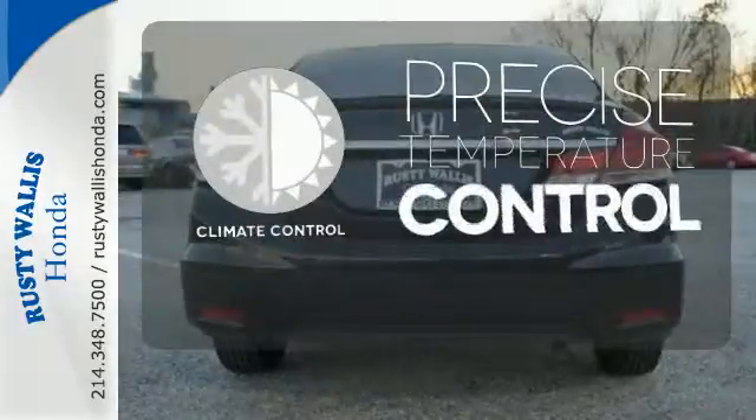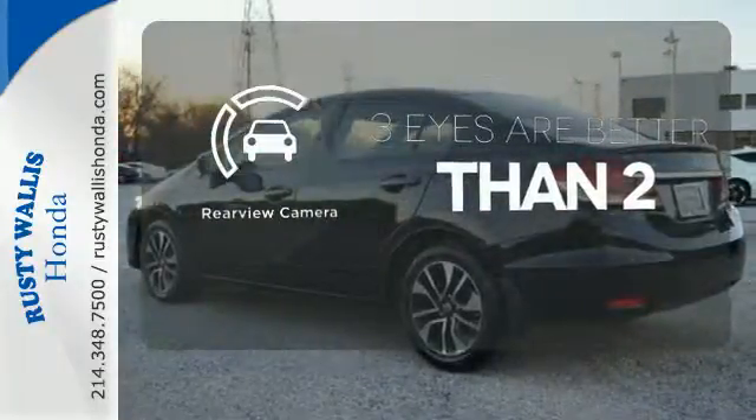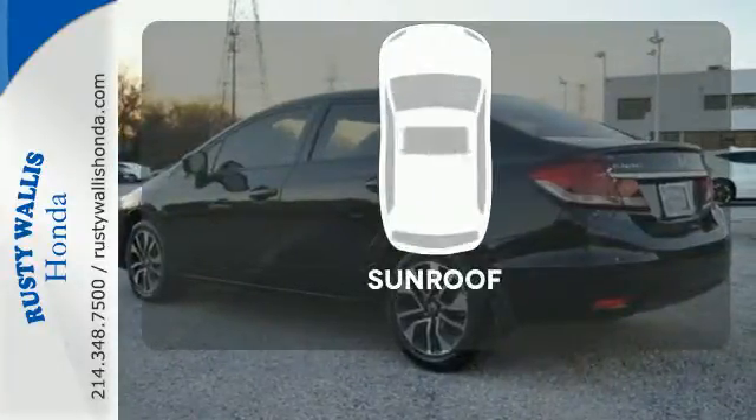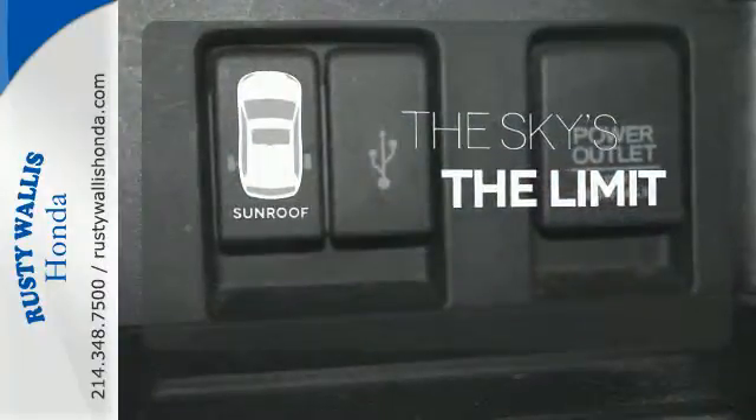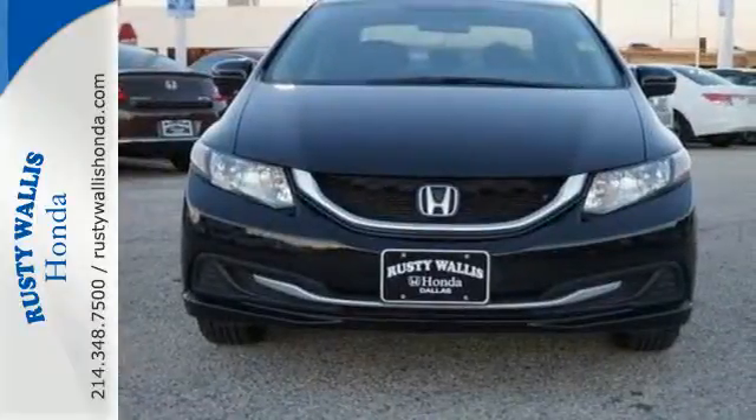Select the perfect temperature with climate control. The backup camera gives you a clear picture of what is behind you. Get your daily vitamin D by opening up the sunroof. Cruise the country or zip around the city in this stylish Civic today.